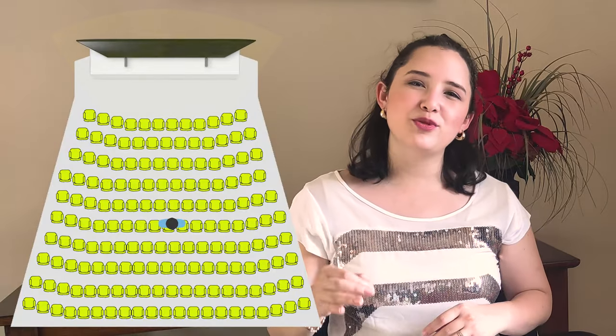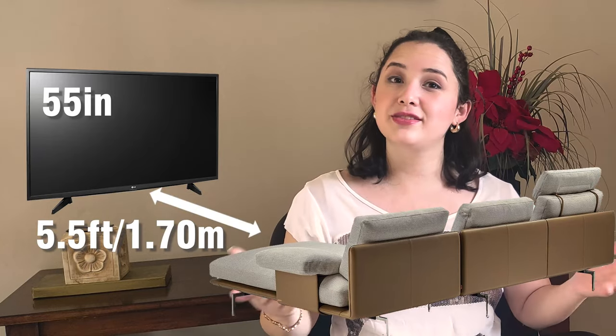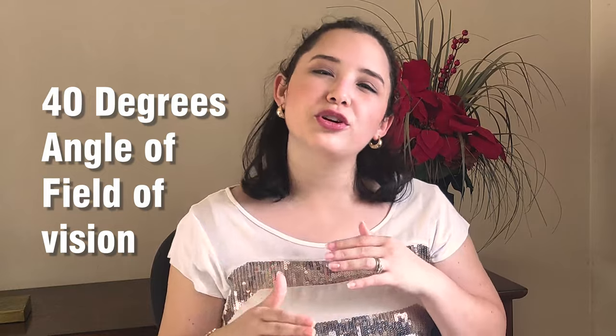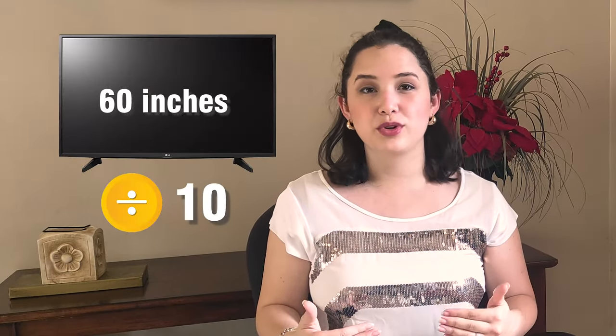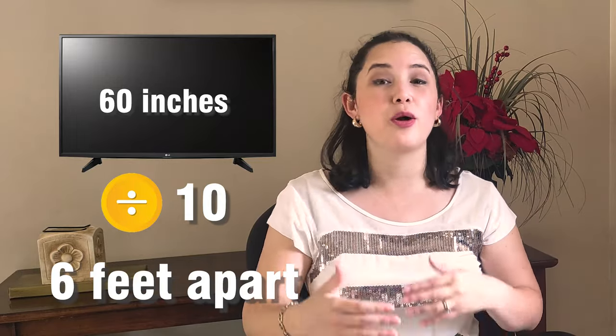Say you have a 55 inch TV and you want that same movie theater experience — you'll need at least five and a half feet, or 1.07 meters, distance from the screen in order to get that 40 degree angle of field of vision, also known as the movie theater field degree. The rule is extremely simple: just divide by tenfold the screen size of your TV in order to get the distance you'll need to sit from your screen.